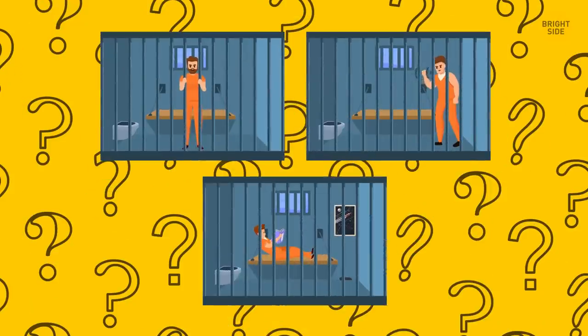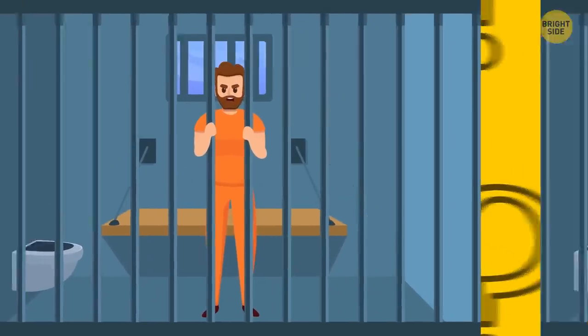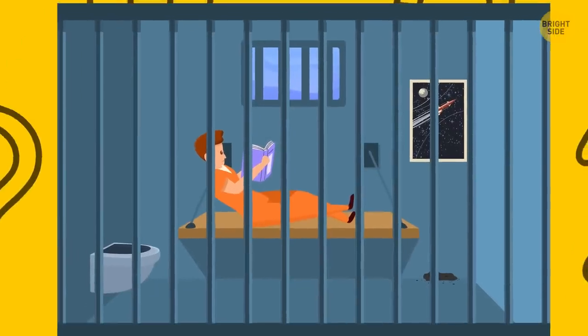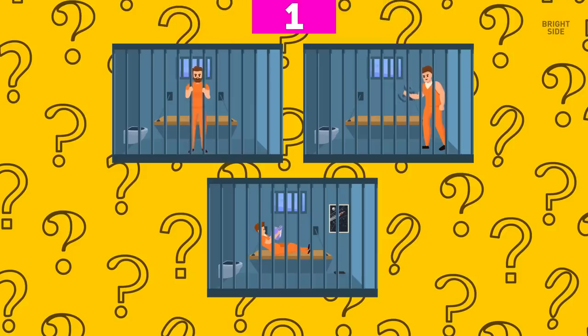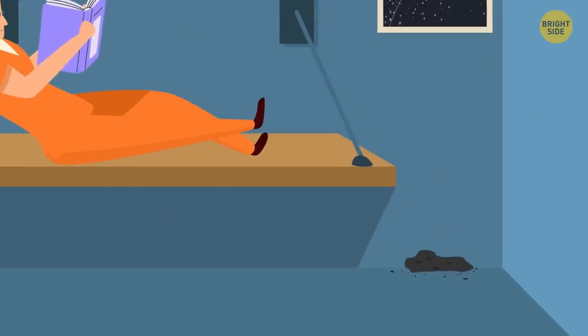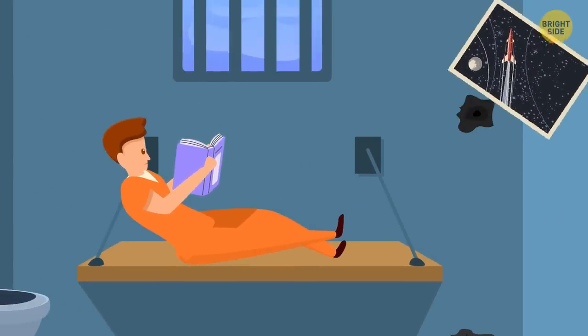Take a look at these three prisoners. The first guy pushes the iron bars. The second guy works muscles with dumbbells. The third guy sits and reads a book. There's a picture hanging on the wall. Can you say for sure who's likely to escape? Take a closer look at the third guy — can you see the sand under the painting? He must be digging a tunnel and covering it with a picture. So he's the one who wants to escape.